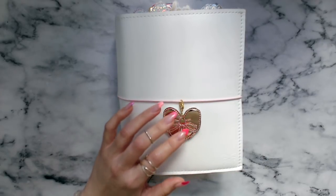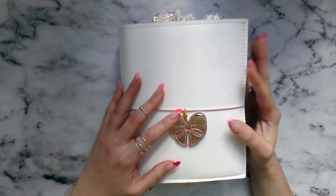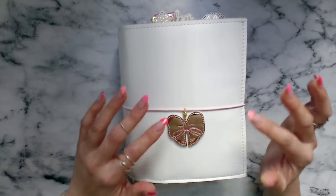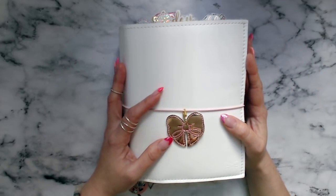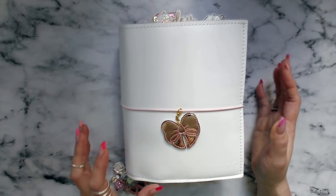Hey y'all! Surprise! Random flip coming at you. I don't know why — I know why, because this is going to change probably soon. I was waiting for my dividers and finalizing things, but let's be honest, we never actually finalize our planners. So I want to get this on camera, and I just need something to occupy my mind right now.